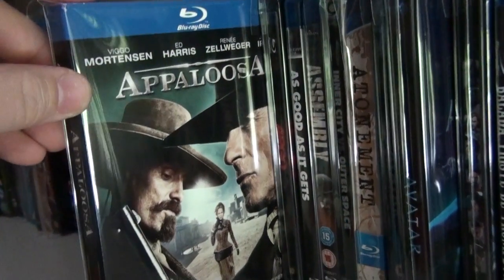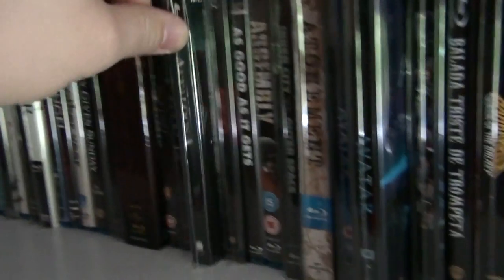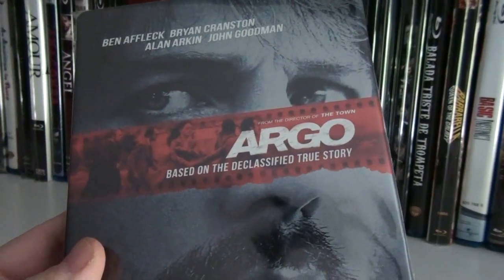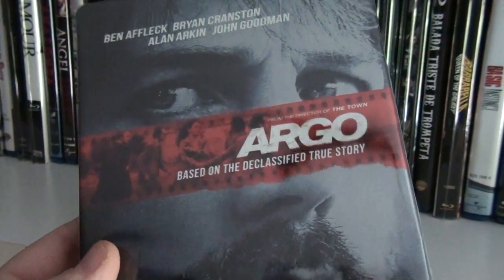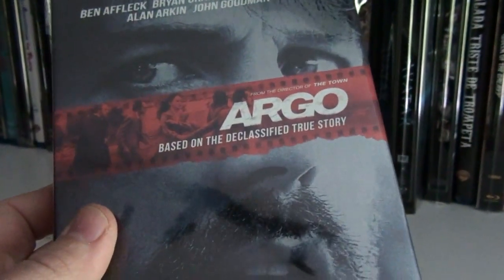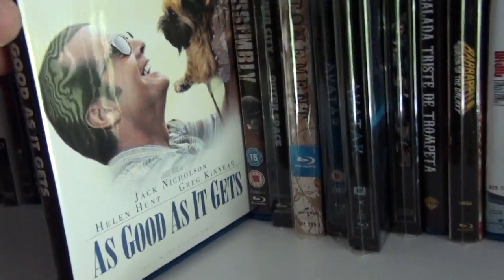Appaloosa — great western by Ed Harris. The Canadian Future Shop exclusive steelbook of Argo. As Good as It Gets.